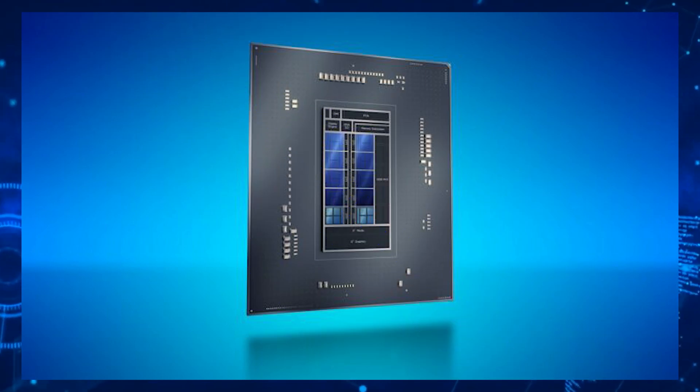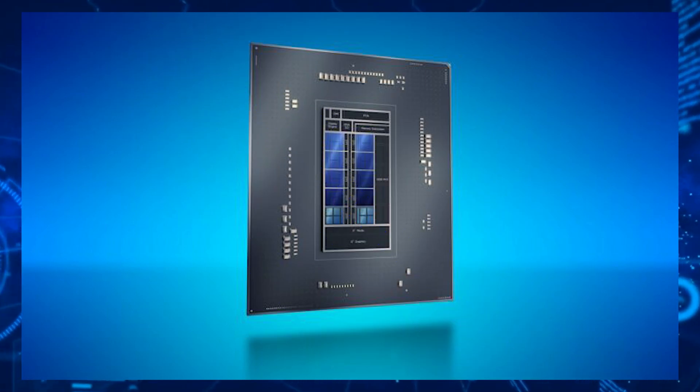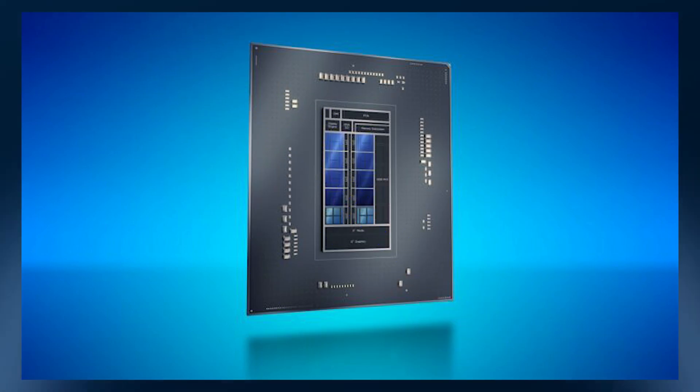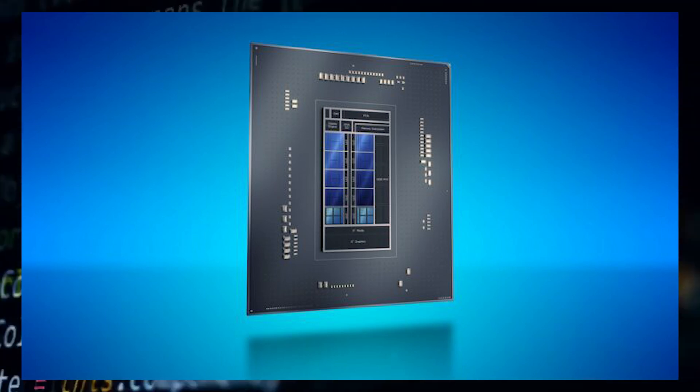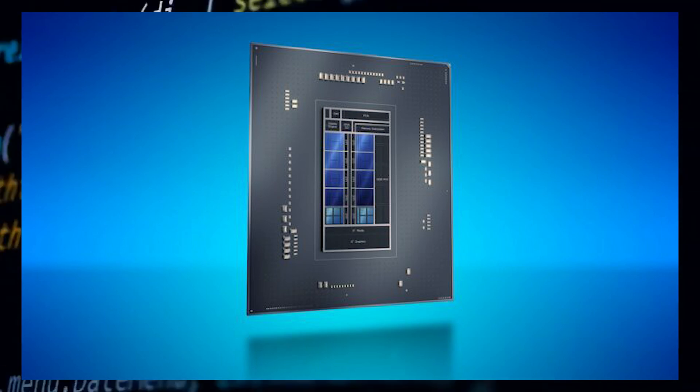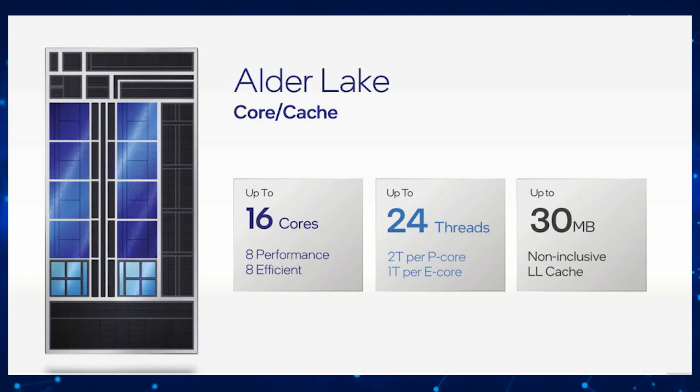Before we get into the performance numbers, let's quickly recap the situation. We've already seen board makers testing this flagship chip on their upcoming Z690 motherboards. The Intel Core i9-12900K will be the flagship CPU for the 12th gen Alder Lake desktop CPU lineup, featuring 8 Golden Cove cores and 8 Gracemont cores for a total of 16 cores and 24 threads.